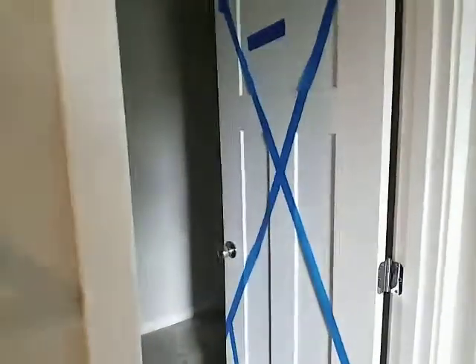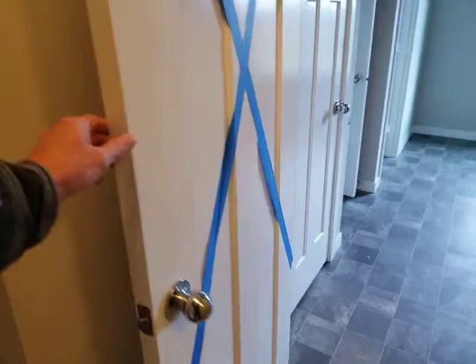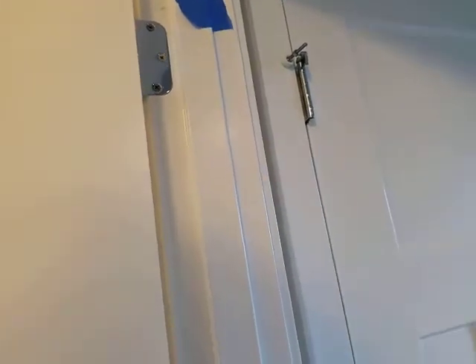There must be something bad wrong with this door — not sure what it is. Hmm, not sure what's wrong with it but somebody didn't like something. The sign says 'paint top of bedroom closet door' — they couldn't put all this tape on here just for the top edge of the door, maybe they didn't. I'll find out when I do the walkthrough.